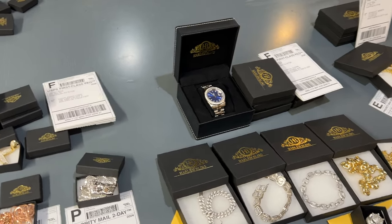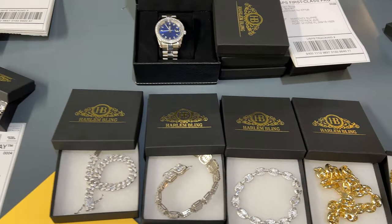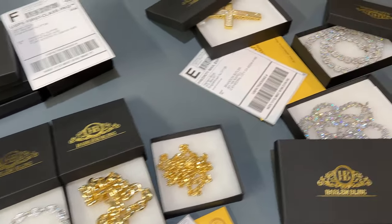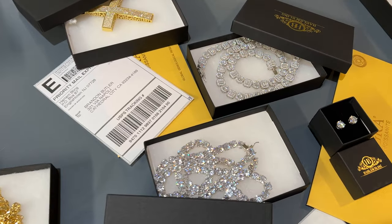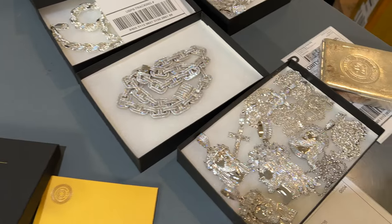Hey guys, this is Eddie from Harlem Bling and today I'm going to show you how we package our mystery boxes. A lot of you guys have been taking advantage of this for a while, especially my YouTube friends and a lot of you guys that are active in the Harlem Bling community.